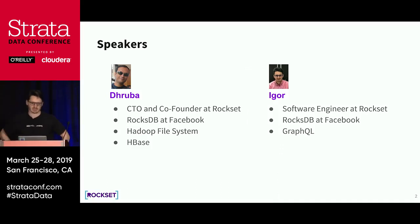Let us first quickly introduce ourselves. Druba is CTO and co-founder at Rockset. Prior to Rockset, he founded the RocksDB project at Facebook, and before that, he built the Hadoop file system HDFS and was also a contributor to HBase. I'm Igor, a software engineer at Rockset. I worked with Druba on the RocksDB project at Facebook, and I also contributed to some GraphQL initiatives at Facebook.